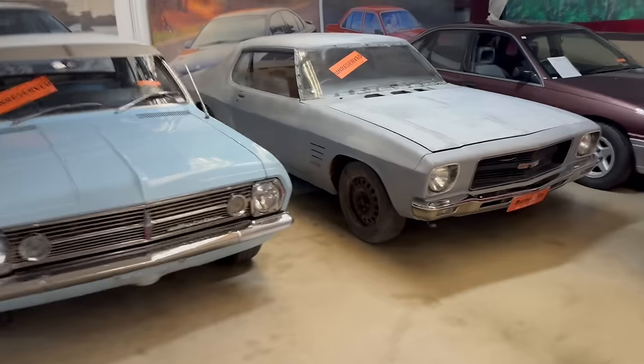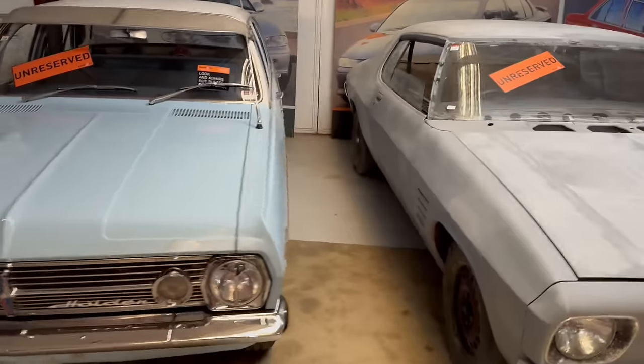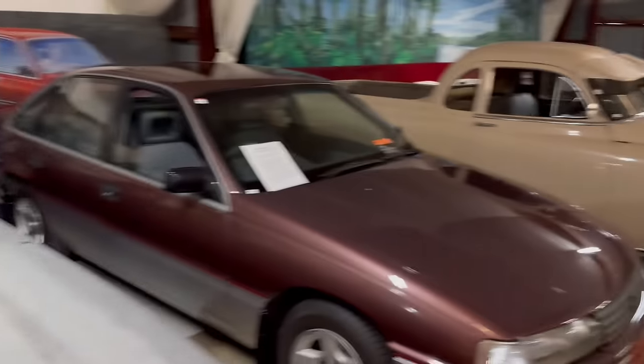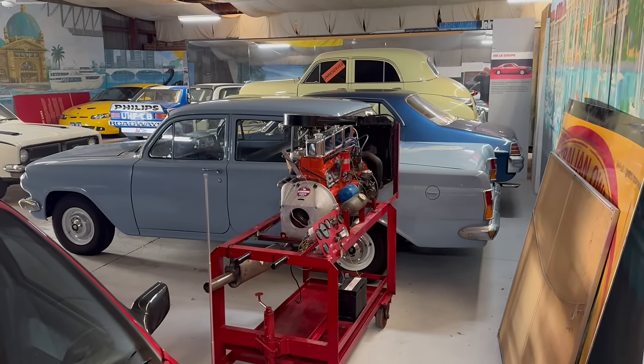A few more cars down this way too — shouldn't ignore these either. There's a Monaro — there's a project for you. I like the HR — that's a good example there. A couple more old Utes, and there's a very good EH parked up there as well, being offered on an unreserved basis.